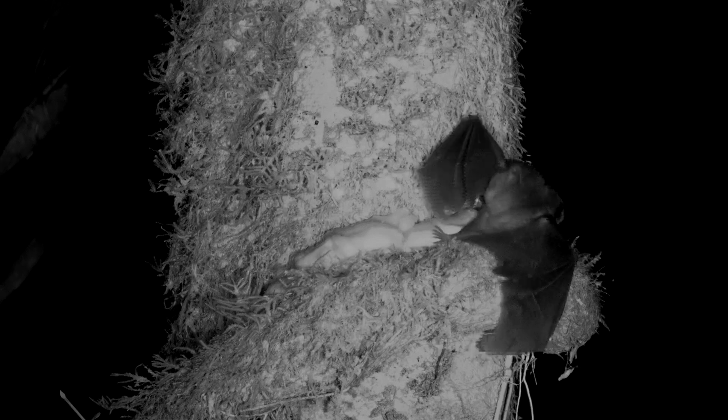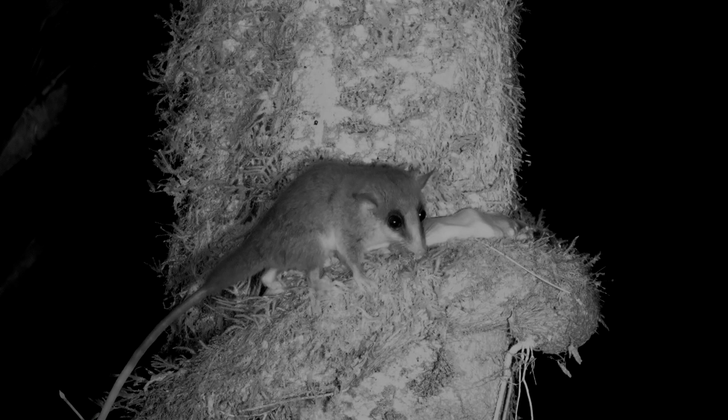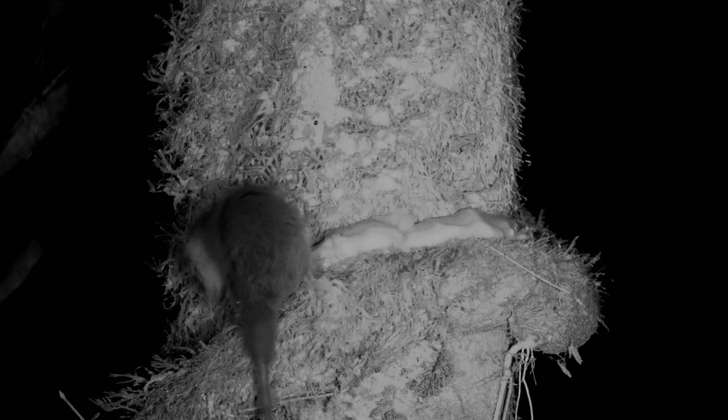Both of these small opossums do not have pouches. This mouse opossum is the largest one. It is gray and has a white tip on its tail. Both of them do eat fruit, as well as insects.